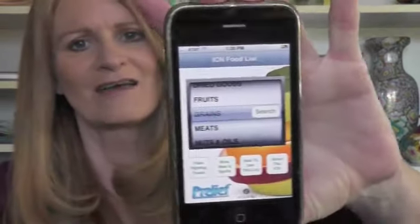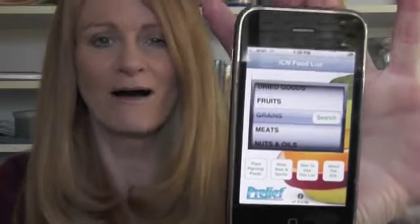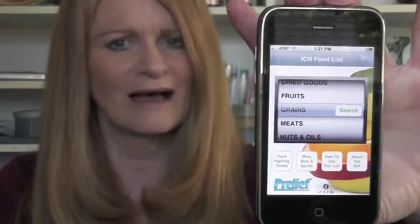Well, we spent most of 2011 working on a brand new iPhone and iPad application that will help. Let me show it to you. Here we go — this is it on the iPhone. Isn't that pretty? I can't tell you how hard this was to do. It's such a relief to have it done and available for you. We would like to thank our sponsor Preleaf for helping to underwrite the development of this app. They were invaluable. So here it is.